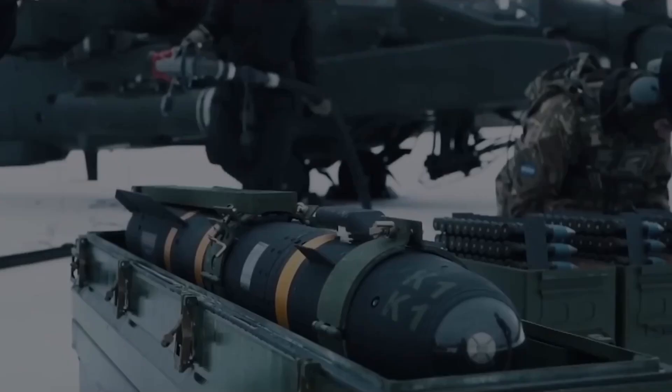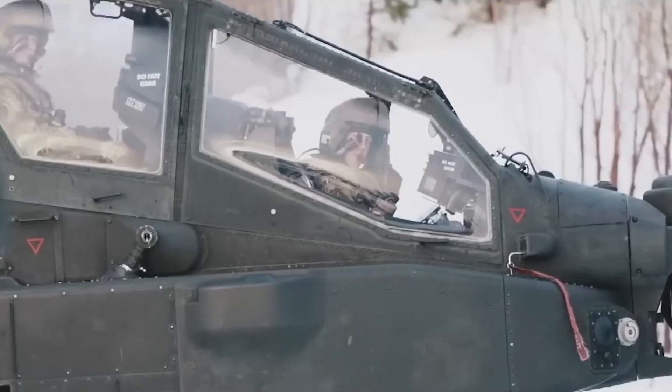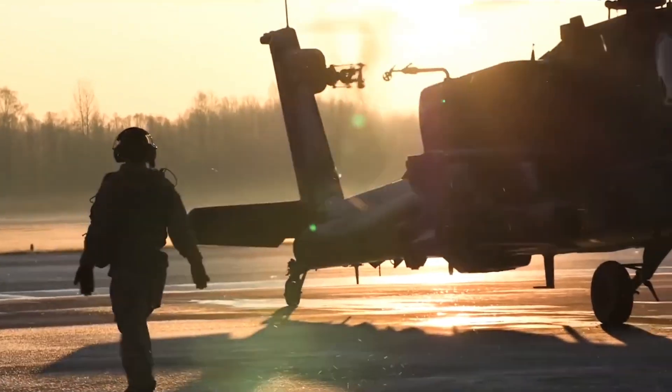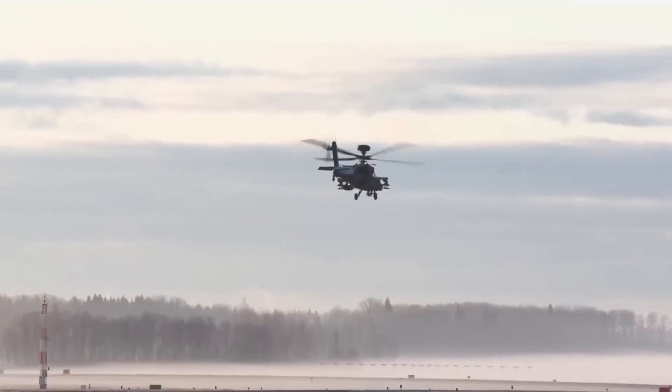Finally, the AH-64E features advanced digital systems and the Joint Tactical Information Distribution System. This allows it to share real-time data with other units, enhancing situational awareness and coordination. In other words, it's not just a lone wolf — it's a crucial part of a highly connected pack.